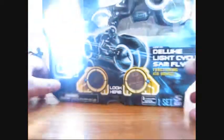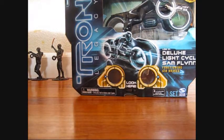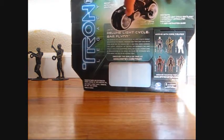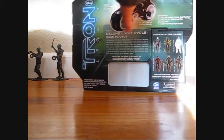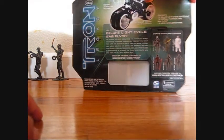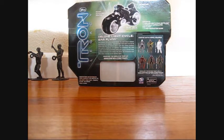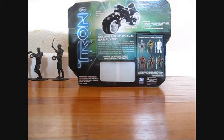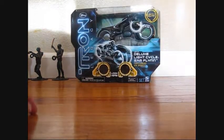Here's the packaging right there — Tron Legacy — and then on the back it has a summary about it: motion activated sounds, color lights, air brakes, and this logo right there. It shows that it works with core figures, and it does say that it comes with one light cycle and one partially articulated Sam Flynn figure. That other one is the core figure, so that's the packaging for the Light Cycle.